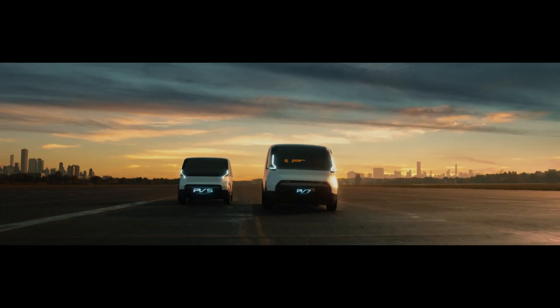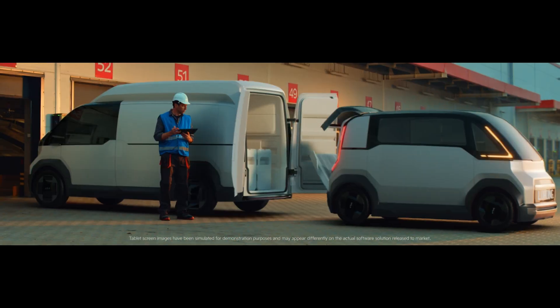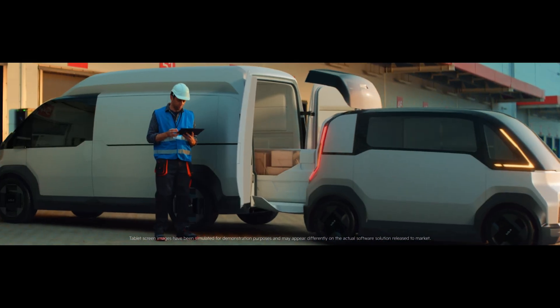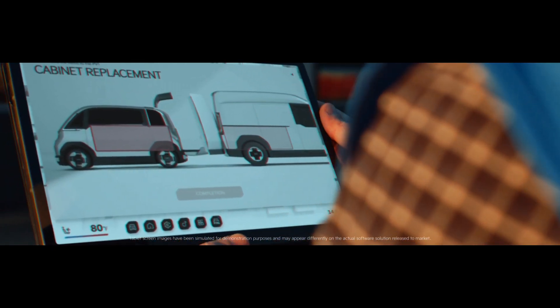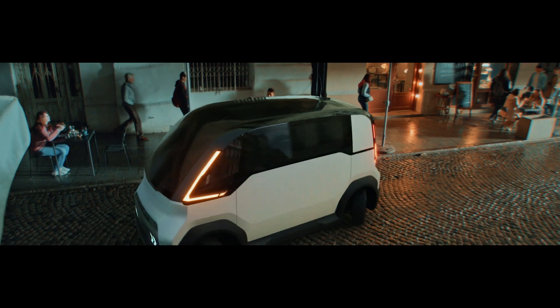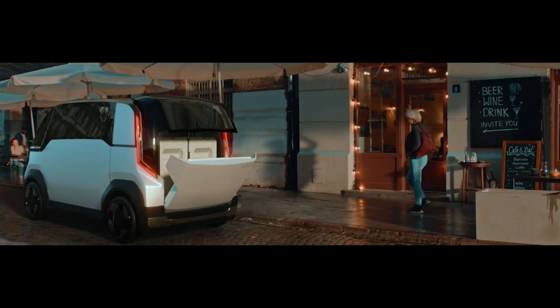To take this a step further, these vehicles will also communicate with each other, which is important for the various fleet goals Kia has. A company fleet would see its charging schedule optimized because the vehicles would be providing each other their states of charge, routes, and more — and fleet software would know which vehicles need to charge when and for how long.